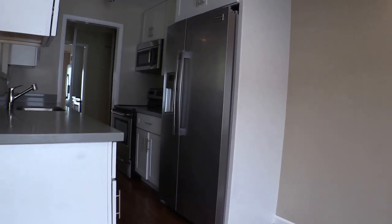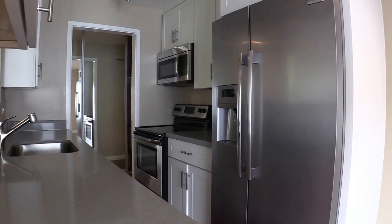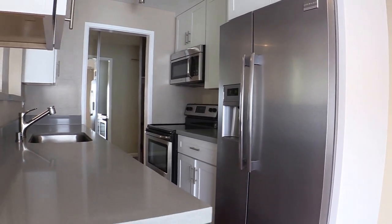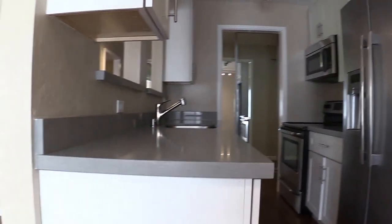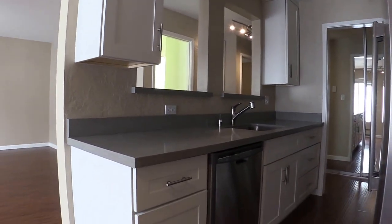You can see there's a little dining room area here. This is a recently renovated kitchen. As you can see, stainless appliances, microwave, garbage disposal, all fresh new cabinetry, dishwasher.